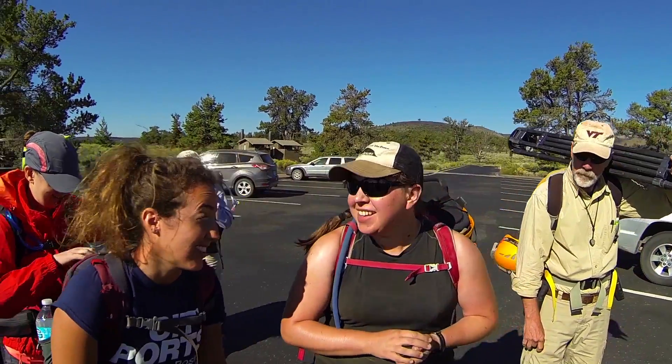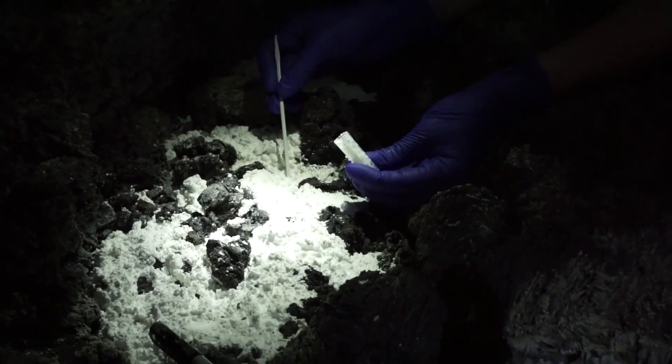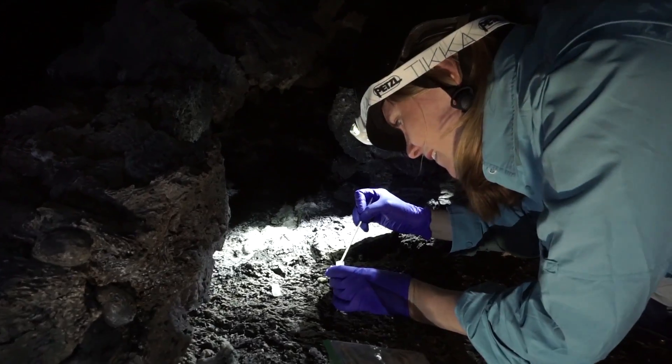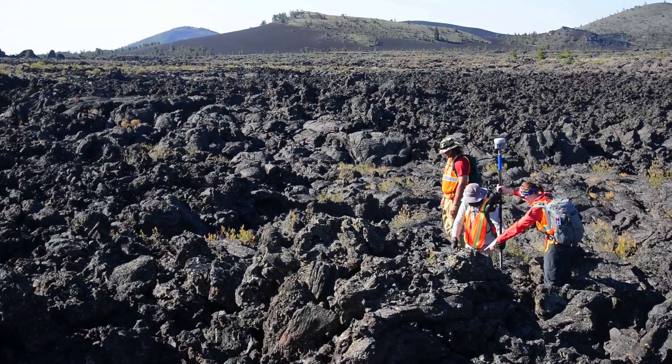There's a big team out here from NASA and several other institutions, and we're doing a group of connected studies trying to compare this terrain that we see here to the kinds of fresh lava flows we see on the surface of other planets and on the Moon.